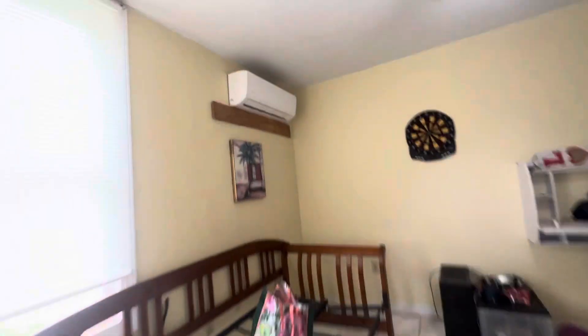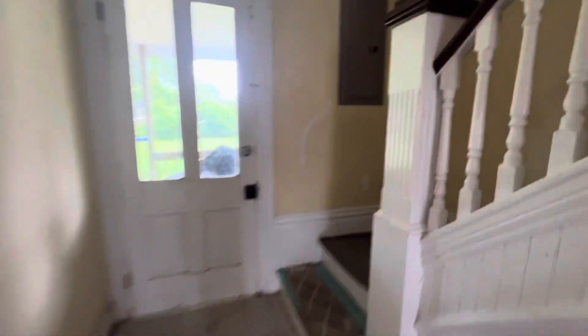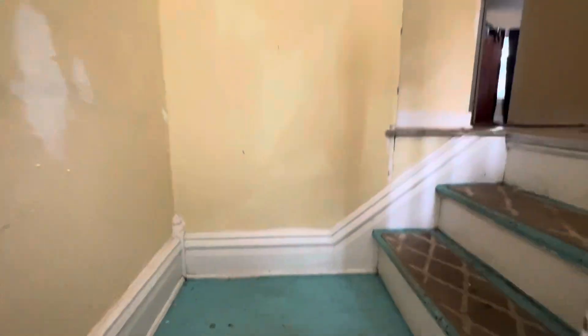All right, now let's go upstairs. This is the definition of a handyman special. This place just needs some cleaning, just needs some touch-ups, and you have yourself a beautiful home. On the stairs you can definitely use a paint job here — there's a lot of spackling, a lot of plaster there. Nice flooring in here. Same thing with this wall, can definitely use a new paint job.